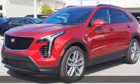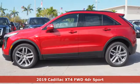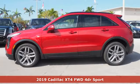Here's a new 2019 Cadillac XT4. Cadillac second to none — get ready for an impressive combination of features.